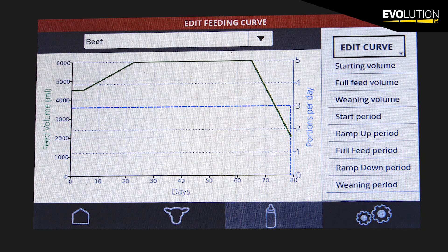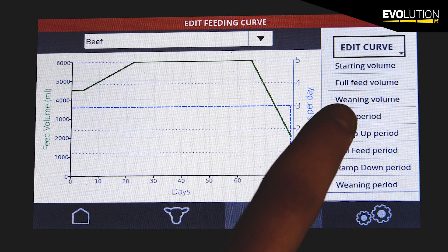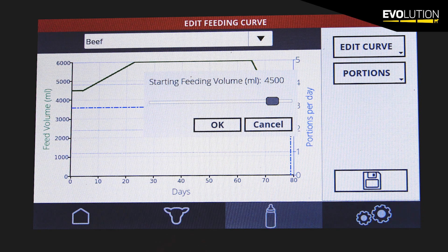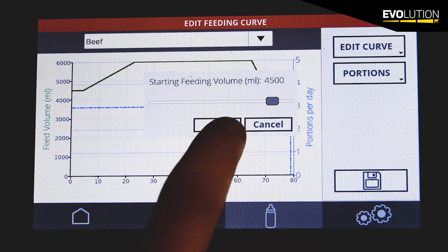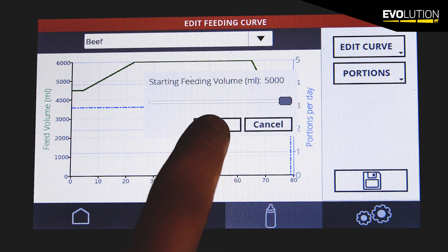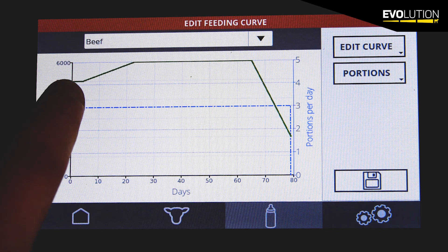You go to the recipe button and in the recipe you've got infinitely variable feed curves that you can set up. You can start off with some suggested ones that are built into the memory of the machine, or you can truly bespoke them to what you want with a simple slider type arrangement on the screen. So you can set up curves for dairy or beef, or up to four or five user curves.